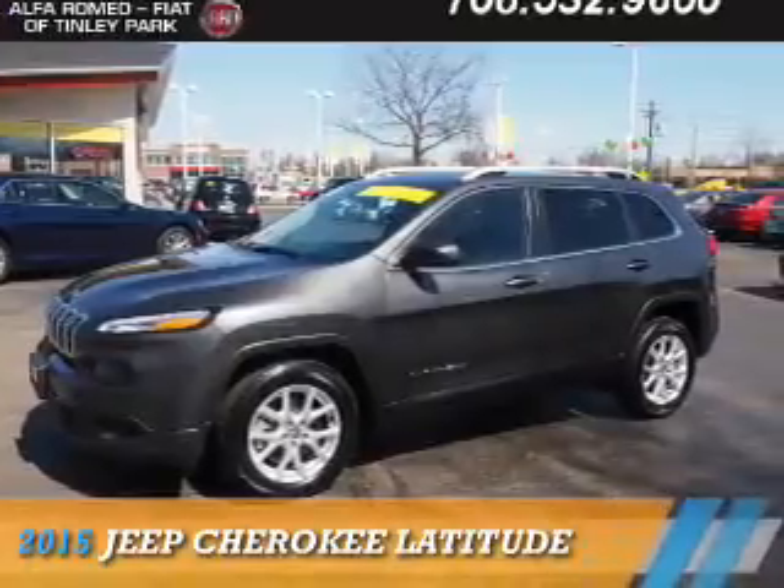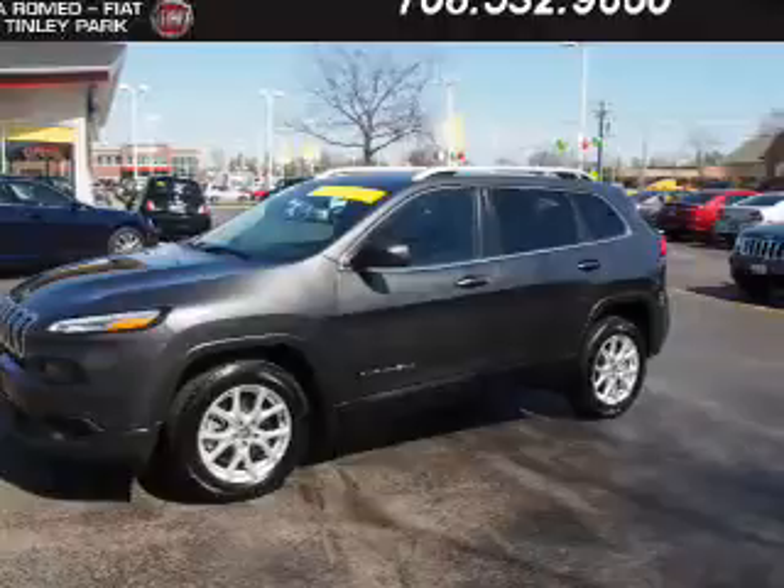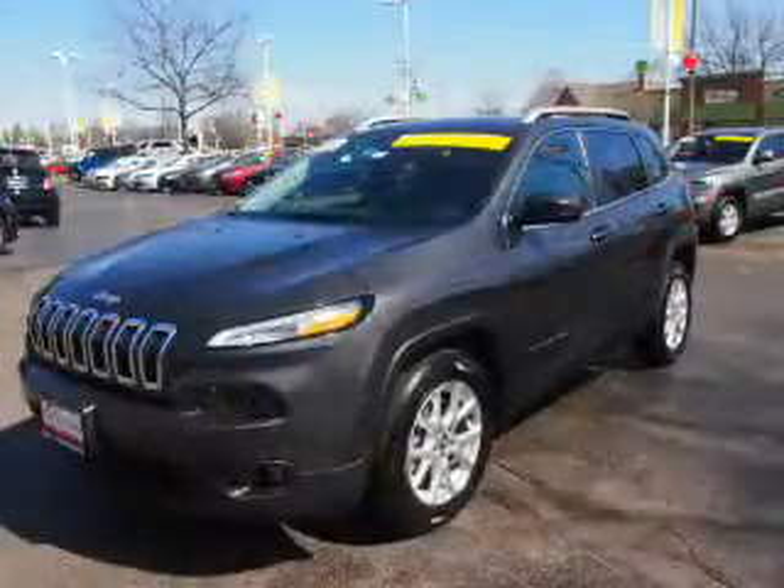Presenting the 2015 Jeep Cherokee. It's powered by front-wheel drive, a 2.4-liter four-cylinder engine, and an automatic transmission.